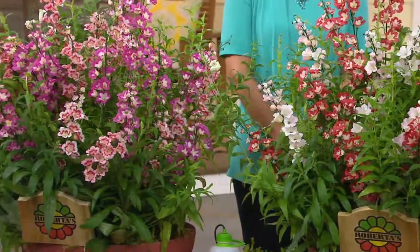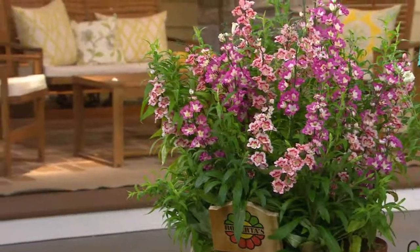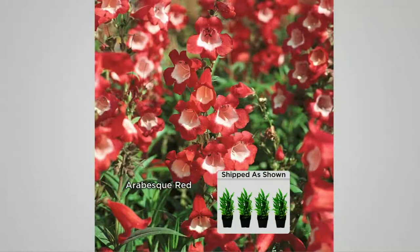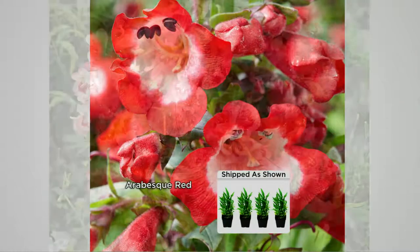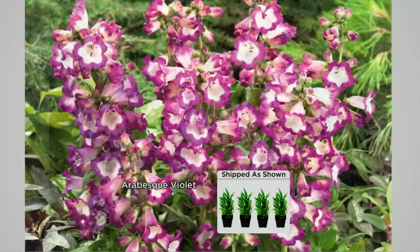These are Arabesque penstemons. The normal penstemons are solid flowers that will bloom for about two months. Look at these — each one of these award-winning beautiful flowers is bicolor. Unheard of. That's why they won that All American Select award. Can you imagine all the hummingbirds with their long beaks getting these nectar-rich flowers? Brand new to the gardening world. And then the Arabesque pink — I love the throats on here. It looks like strawberry shortcake to me, it's so yummy.